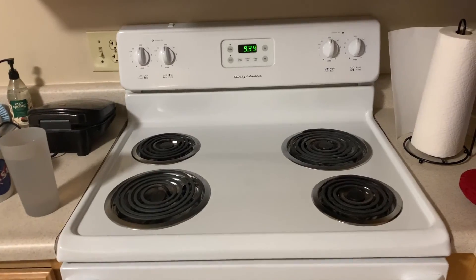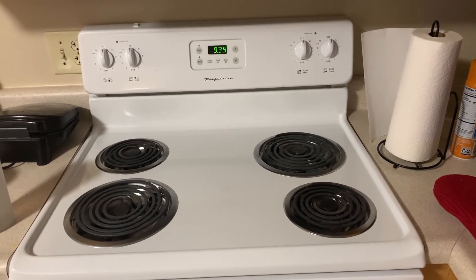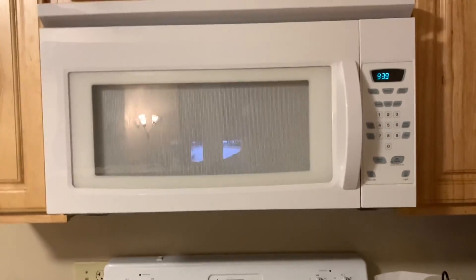This oven and stovetop smell like burning plastic whenever you turn them on, which is unsettling. They also don't really have that much temperature control. However, this microwave actually spins this year, unlike last year.